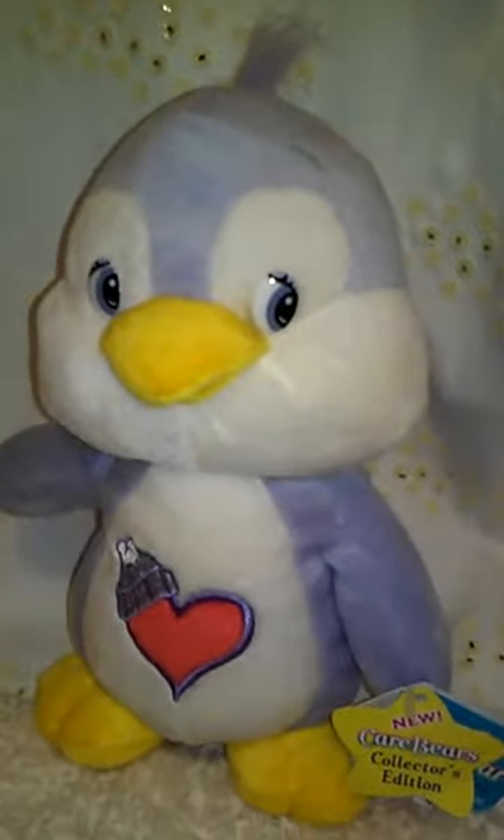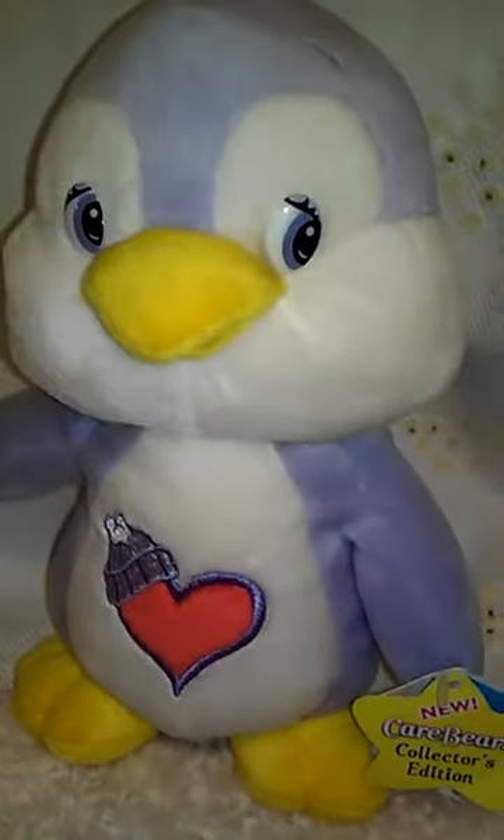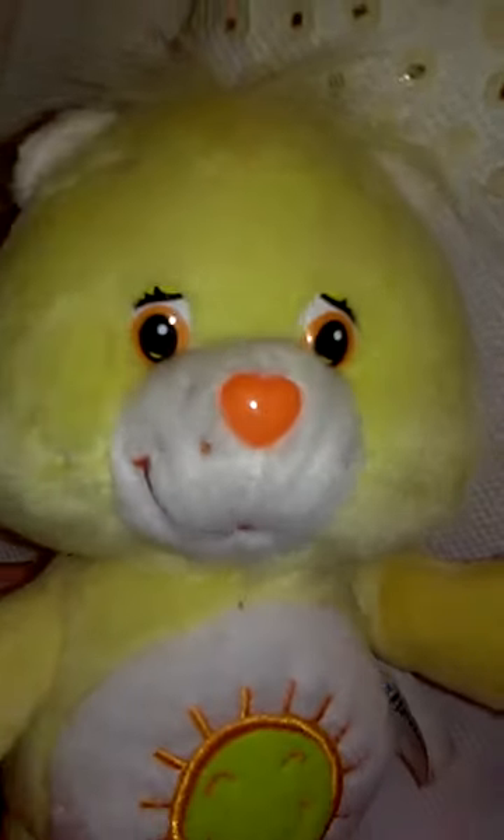I have these two together in my Etsy shop and it's free shipping in the US. He comes with this Sunshine Bear. The Cozy Heart Penguin is from around 2004, and the Sunshine Bear is from 2002. The Sunshine Bear is yellow and has a sunshine on his belly and a little heart on his nose — so cute! Turn him around and he has a little heart on his booty too. He says 'Care Bears' and is the little bear cousin.